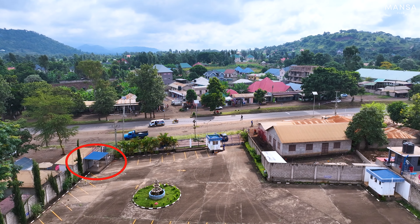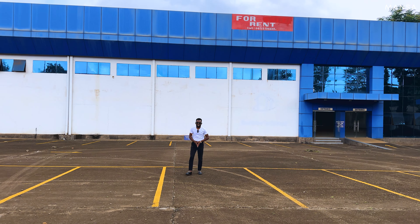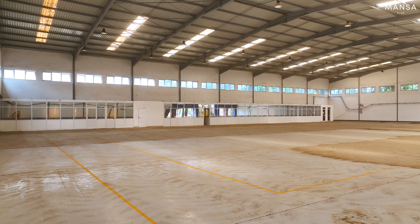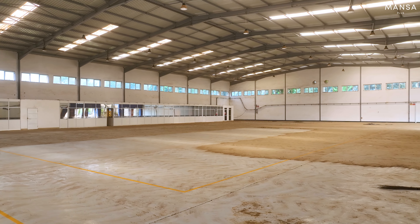This is your parking area, which is huge. It spans all the way to that side where you have a borehole, and on that side you have the three-phase electrical connection.